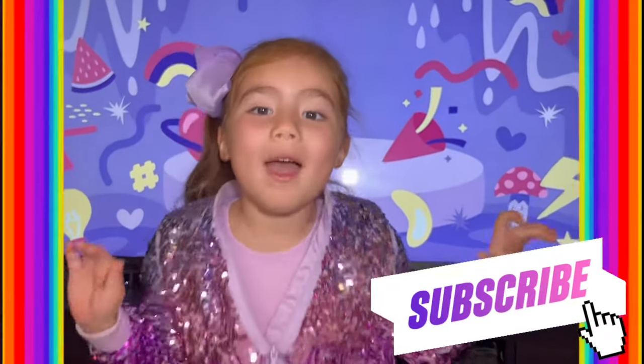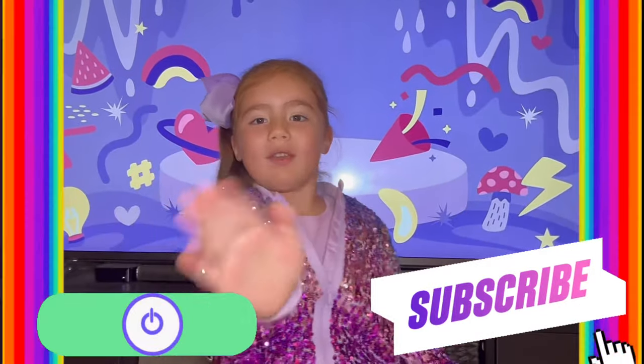Don't forget to subscribe and watch my channel. Bye for now!